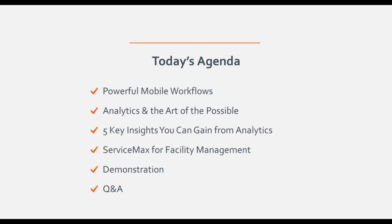Today's agenda covers the powerful mobile workflow we use at ProntoForms — enabling field users and companies to go from a paperless, paper-based society to an electronic format to collect information. Along with that, we'll talk about analytics and the art of the possible. We'll cover the five key insights you can gain from analytics, various deployment techniques, a facility management discussion from ServiceMax, a product demonstration from Corey, and then Q&A.